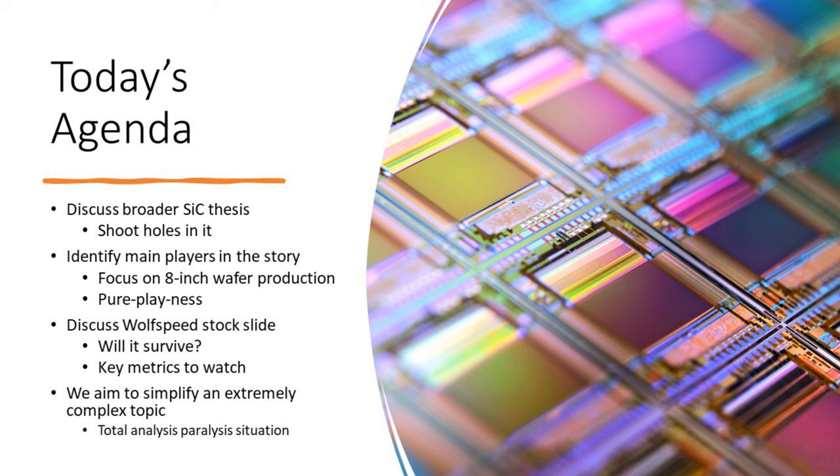Today we're going to discuss briefly the broader SiC thesis — SiC stands for silicon carbide. This isn't your typical bull thesis. We're going to focus on shooting holes in the thesis and look at the main players in the story, mainly around 8-inch wafer production. And if you're familiar with the SiC story, you'll know why that's relevant.